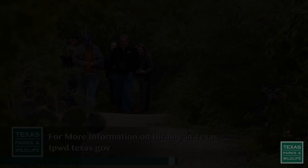That's our show for this week. We hope that you've learned a little bit more about the wild things and wild places of Texas. Thanks for watching.